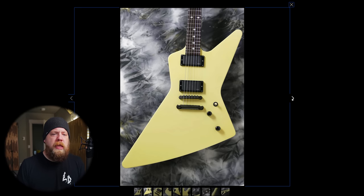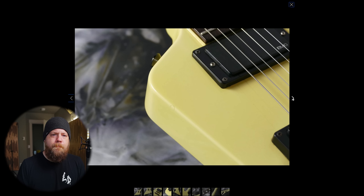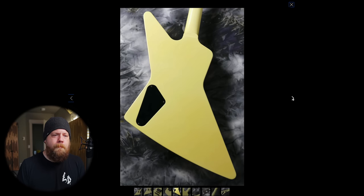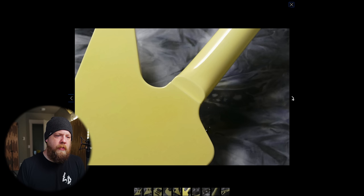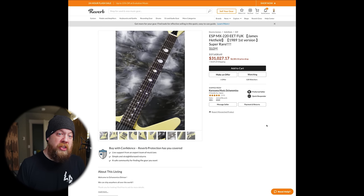The very first edition James Hetfield limited edition signature — that is so sick. With the middle finger inlays, dude. Thirty-one thousand dollars. F*** off. Moving on.